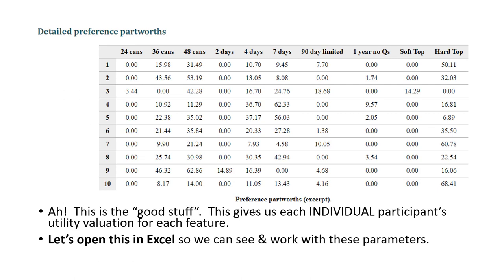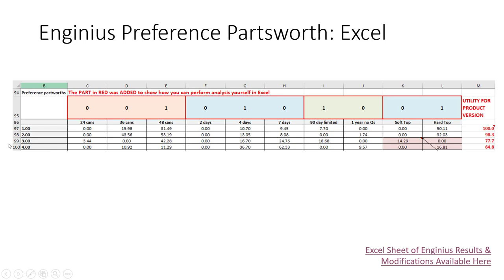The next set of results — the detailed preference part worths — are the most important key outcome of our conjoint analysis. Each one of our 85 respondents now has a beta weight for every one of the combinations of attributes and levels. Let's open this up in Excel, which you can easily do in InGenius, and work with these parameters. Here's a screenshot from an Excel spreadsheet that I slightly adjusted based on the InGenius output. Notice I added a series of dummy codes along the top of each attribute and level. This is my way of flipping the switch for a particular product combination. Right now, we're looking at a 48-can, 4-day, 90-day limited warranty, hardtop cooler.